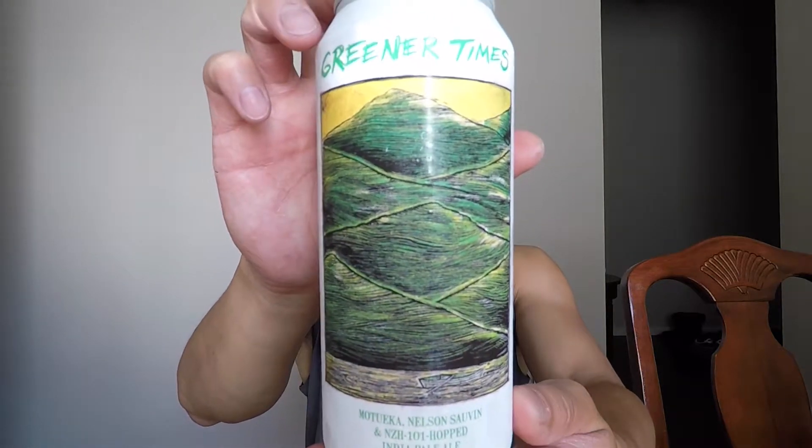I'm gonna be talking a little quicker than usual because I have a turkey burger on the grill — and yes, I eat turkey burgers, as well as regular beef burgers. I got Greener Times from Hot Butcher today. It is a six and a half percent ABV IPA hopped with Motueka, Nelson Sauvin, and NZH-101. I'm gonna assume NZH-101 is some kind of experimental hop, probably from New Zealand given the NZH designation.